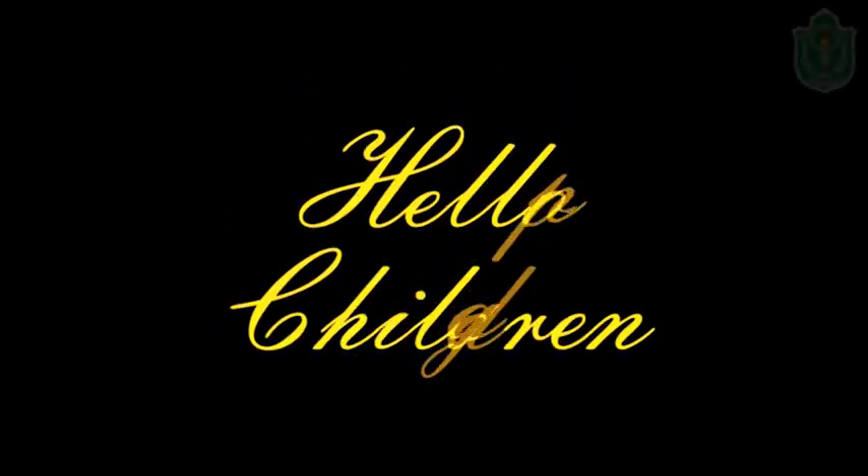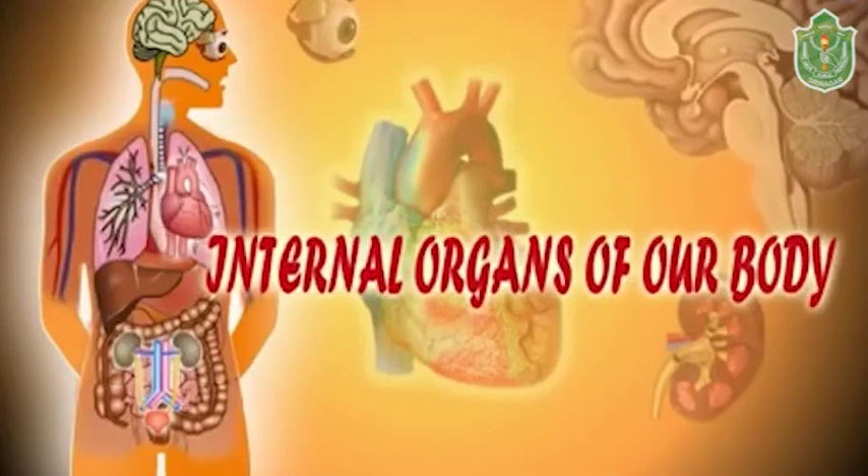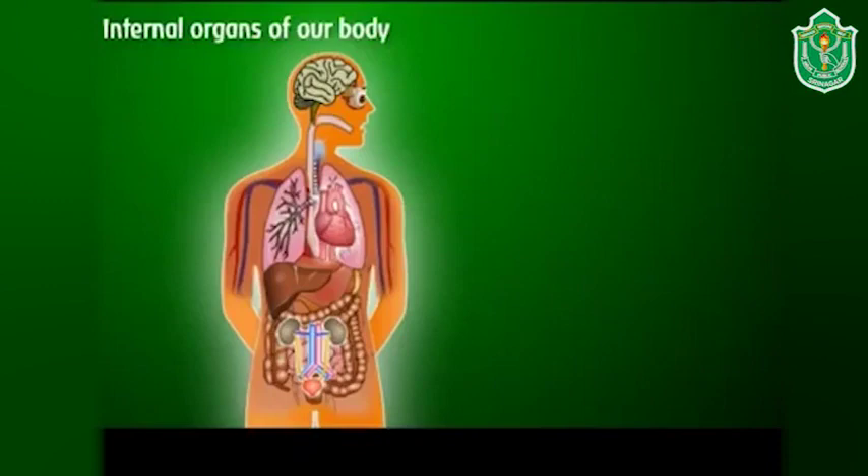Hello children, today we are going to learn about the internal organs of our body. Our body is a very complex living machine. There are two parts in our body that work together — they are internal and external organs. In this chapter we will learn in detail about the internal organs of our body.